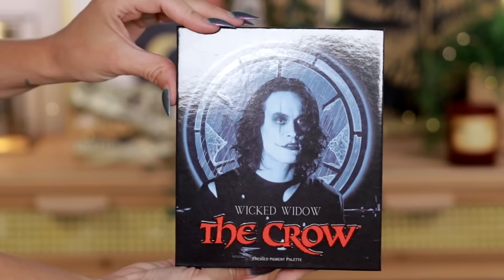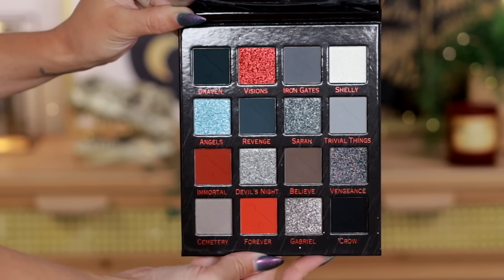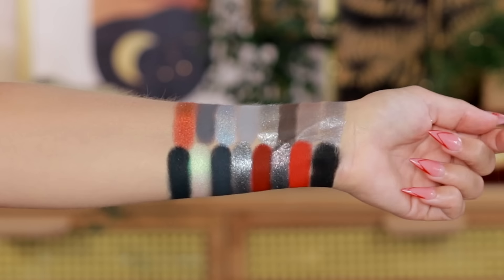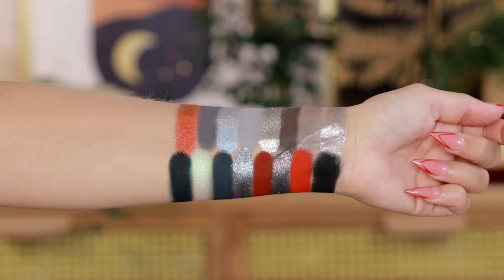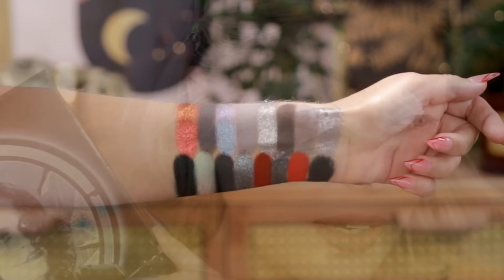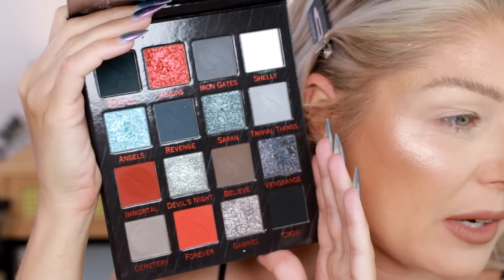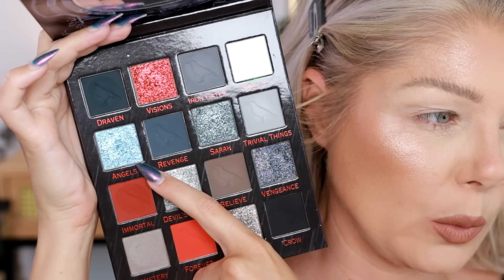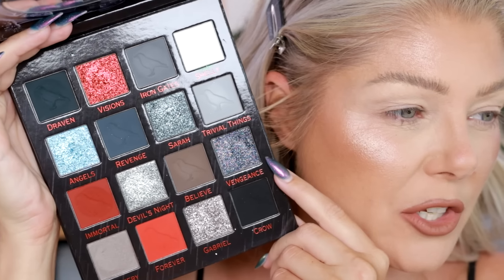I love doing neutral looks when it's really dark in the outer corner and really light in the inner corner — it gives you drama without using colors. If color is not your jive, there's nothing wrong with that. You should wear what you like, and if you like browns, maybe you can try this technique. All in all, I really like the palette — I thought everything worked really beautifully. Let's get into look number three. Third look — we are playing with the Crow palette.